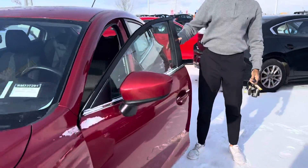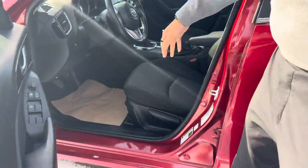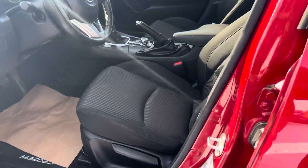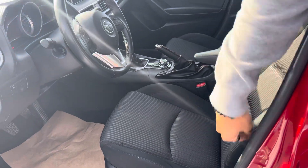Coming over here, you get the beautiful soul red paint — look at how reflective it really is. Premium cloth interior. Now, it is a six-speed manual transmission, just want to confirm that with you. The cloth is actually really nice. Wow. Good cloth.